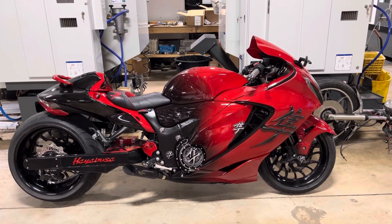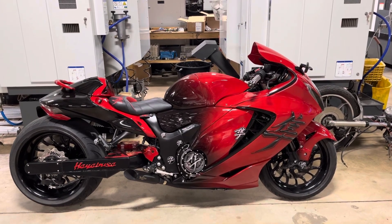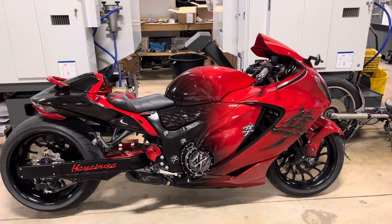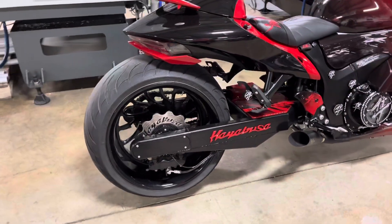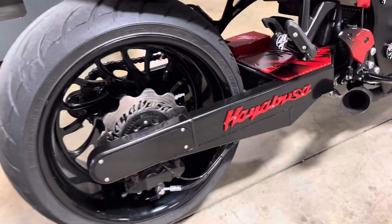All things Chrome, we've got it going on. This is a brand new 2022 Hayabusa, belongs to a customer. We put a 300 fat tire kit on it, painted it out, and tricked it out. And it looks really, really nice.